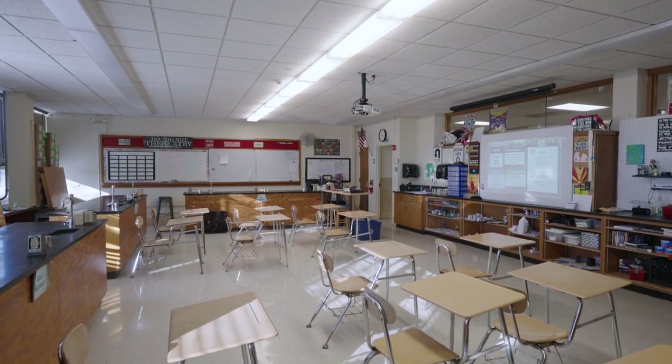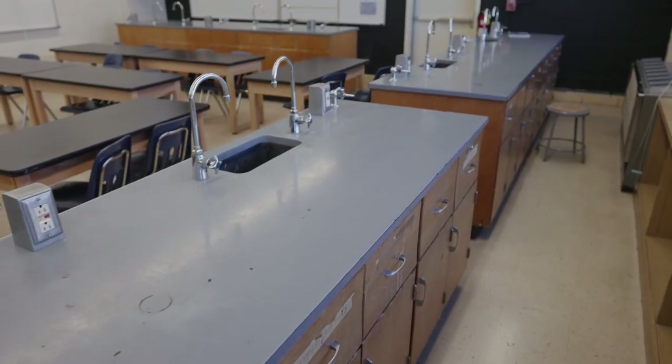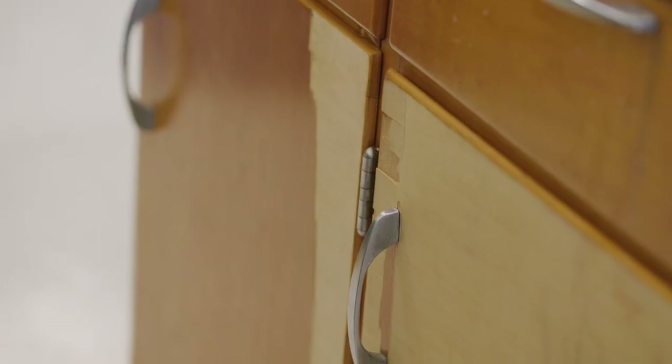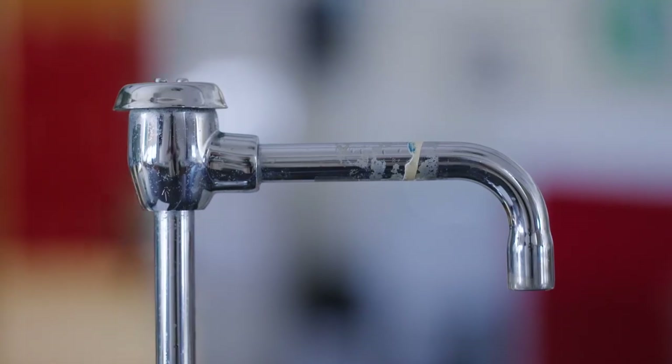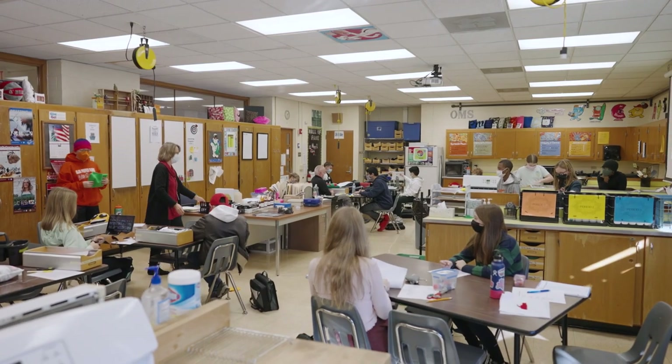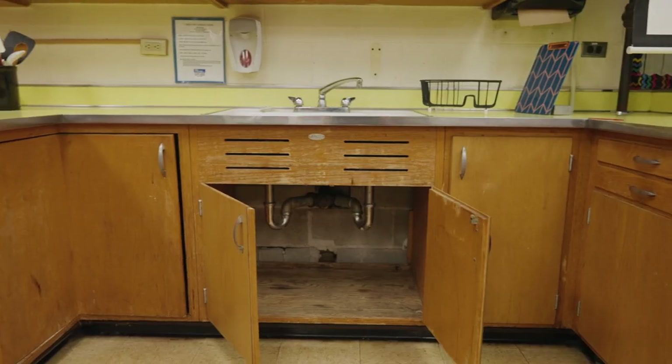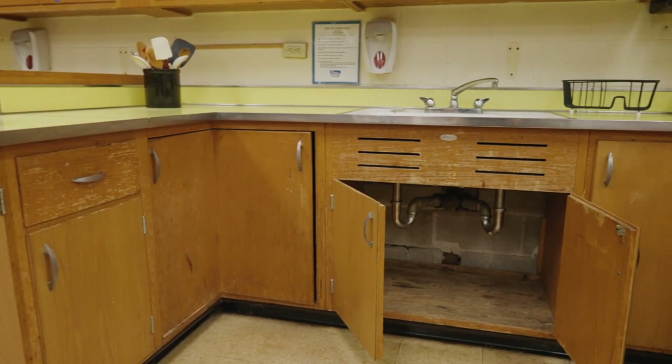Our science classrooms are definitely in need of improvement. There's not a lot of room for flexibility because we have very fixed furniture, which is also very old and worn. Our family and consumer science room is also very out of date — it is almost like stepping back in time with what some of the kitchen structures are like in that space.